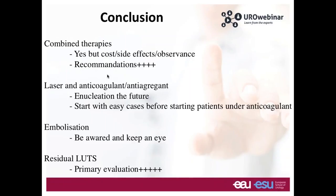Laser and anticoagulation: enucleation is for me clearly the future of BPH treatment. For patients on anticoagulant or antiaggregant therapy, start with easy cases and then move to patients with high cardiovascular risk needing anticoagulants. We have to discuss with the anesthesiologist whether to stop the antiaggregant. Regarding embolization, we have to keep an eye on developments, especially when radiologists perform procedures in their departments without urology involvement. We have to discuss indications with them, and the future discussion between embolization and revascularization of the prostatic artery is important. Concerning residual LUTS, it depends on primary evaluation and having good indication for surgery.